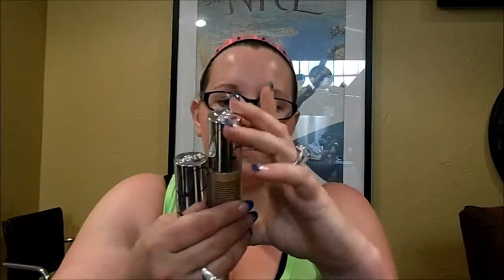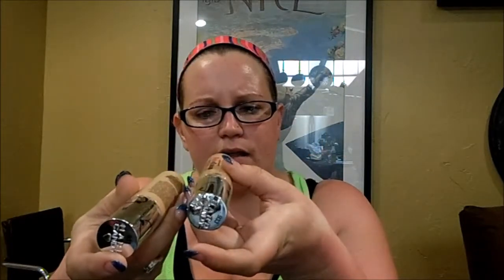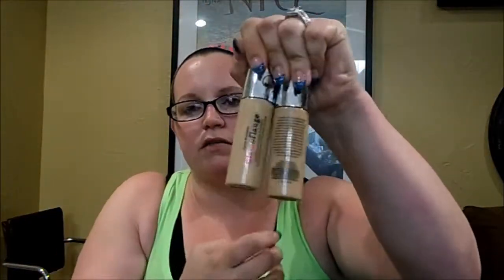I also got the Hard Candy Glamoflage Foundation in two shades — 931 Fair and 933 Light. I have used this once, and if I mix them it's my perfect shade. I might do a first impressions on this as well.